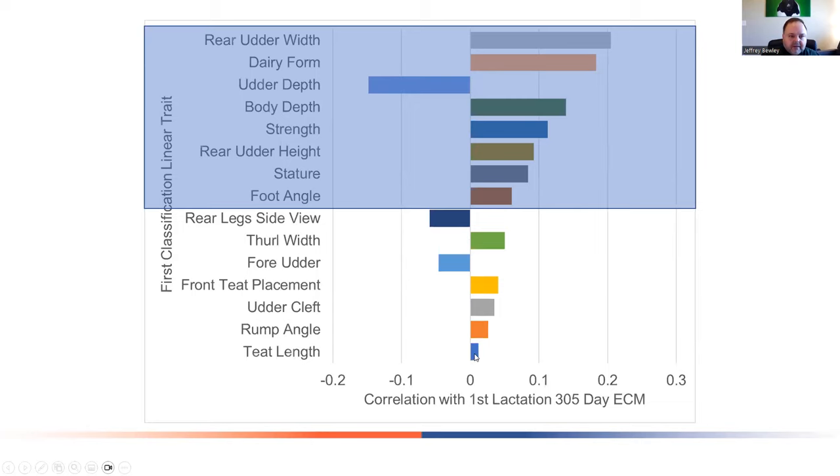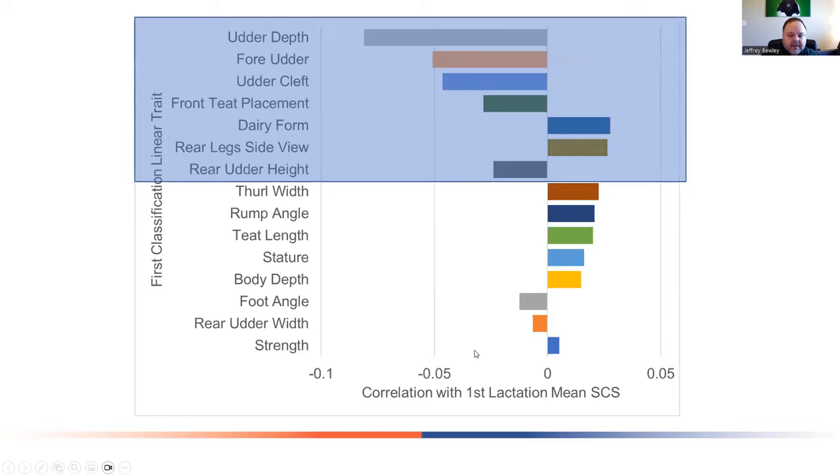For first lactation mean somatic cell score, we prefer negative correlations since we want a lower somatic cell score. Animals with a more shallow udder have a lower somatic cell score. Fore udder, udder cleft, and front teat placement are also associated with lower somatic cell score. Dairy form is associated with a slightly higher somatic cell score. Body traits show pretty minimal correlations with somatic cell score, which is probably not surprising.